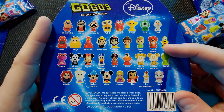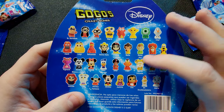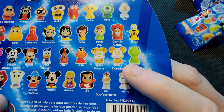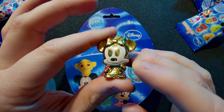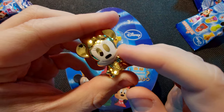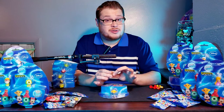Depending on what region and country you're from, you get some different characters, so there is a little bit of variation. We've got some classic figures — Olaf, Mike, some Disney princesses, Mickey, Minnie, classic Mickey, retro Mickey, and Fantasia Mickey, which looks very awesome. We're going to be looking for the Minnie and Mickey gold figures. I already got the retro Minnie Mouse in gold, which is pretty awesome, so now we're hunting for the retro Mickey Mouse.